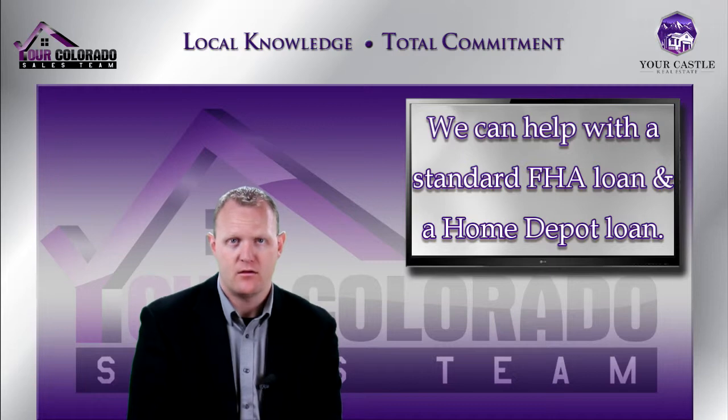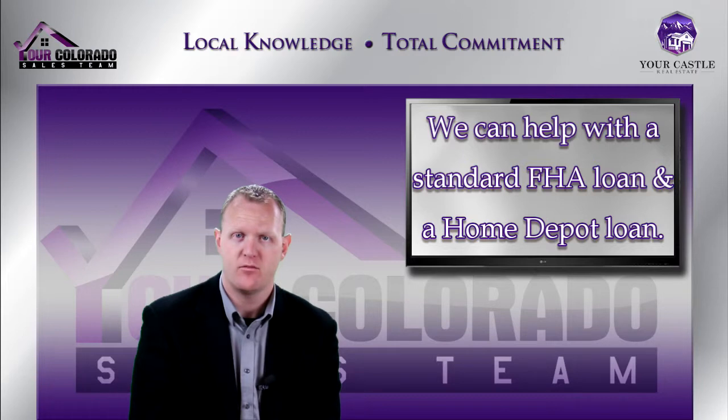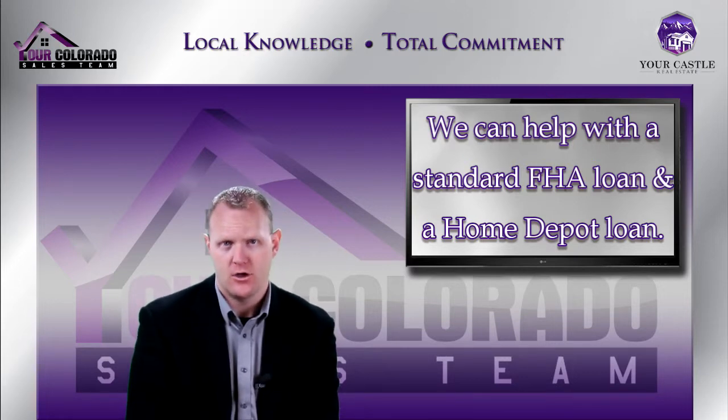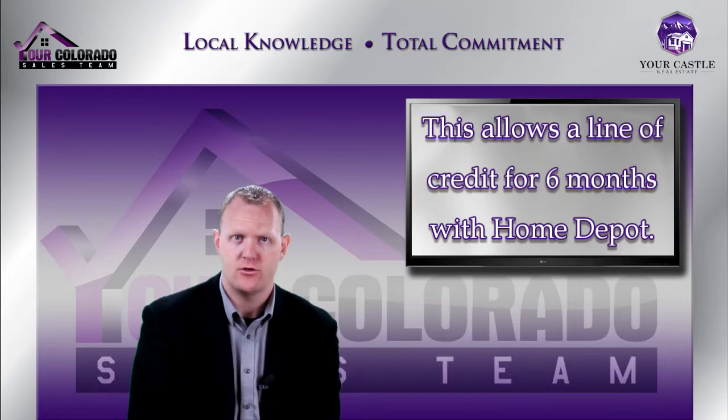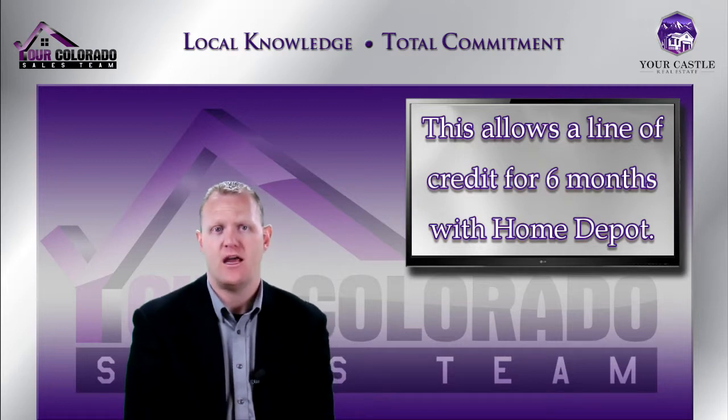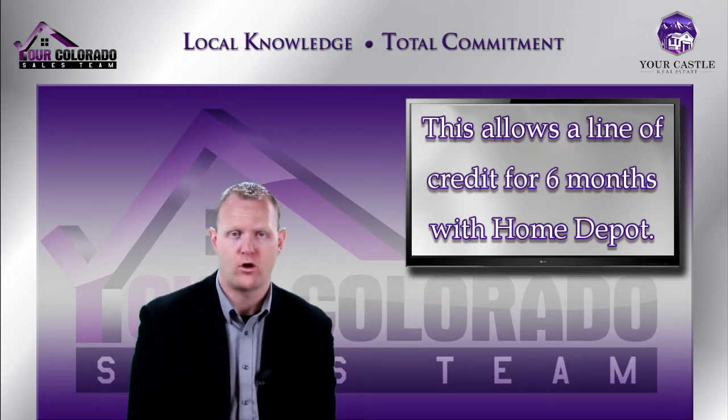What we came up with is getting people approved for a traditional FHA mortgage. As long as the property is in average condition and doesn't have any major damage, we'll give you a regular FHA first mortgage. Then after closing, you can go to your local Home Depot — they have a product called the Project Loan, a great program that allows you, if you qualify, to take out a line of credit with Home Depot that you can draw on for up to six months for any materials and to pay Home Depot approved contractors.